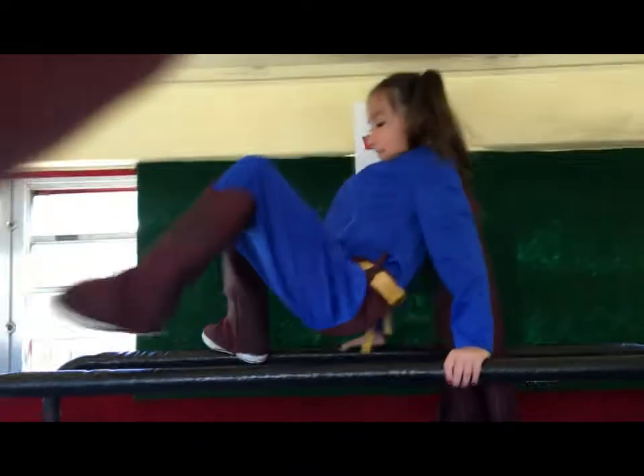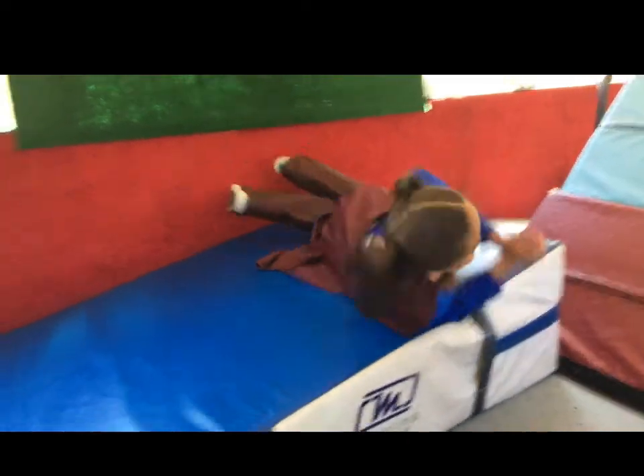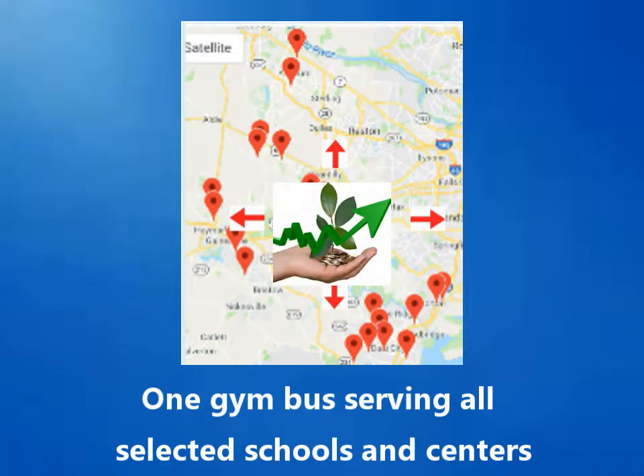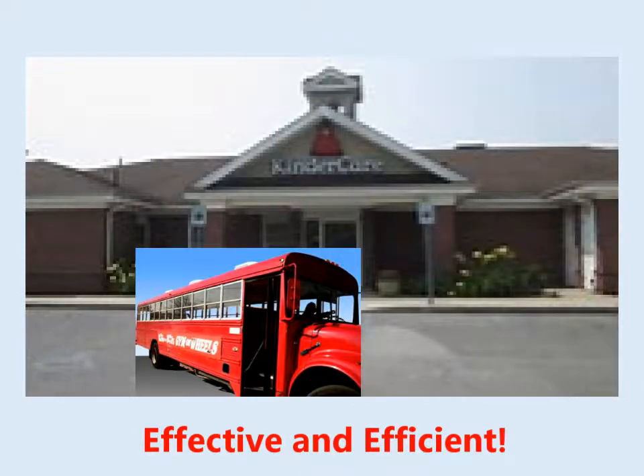There's a series of 10 carefully designed videos that provide reliable quality classes using progressive skill demonstrations by children and superheroes. With it being mobile, one Gym Bus can provide quality classes to all regional selected locations, making it profitable from the very beginning. And if it works in one region, it can work in multiple regions.